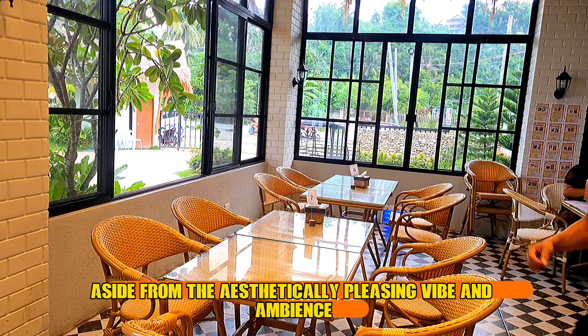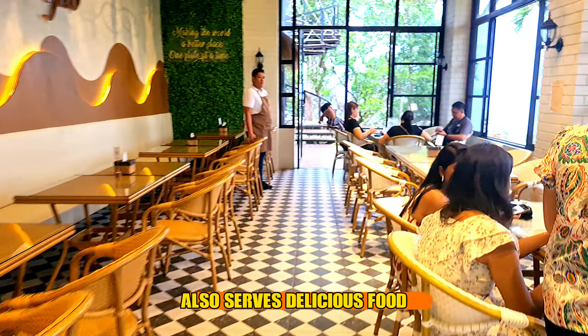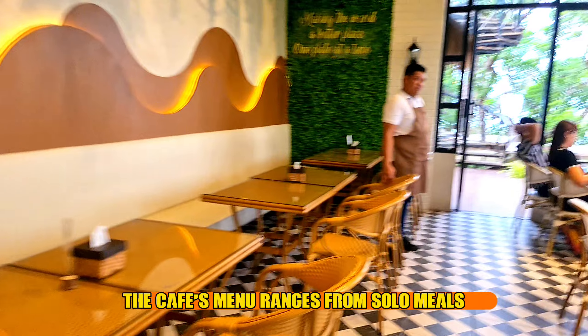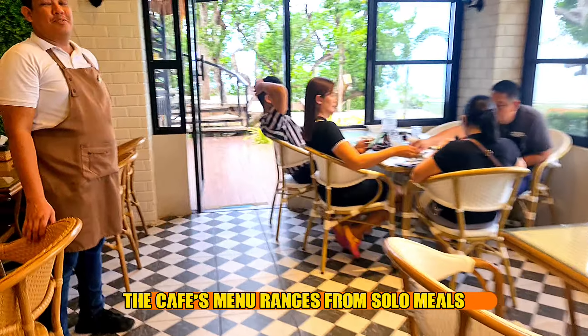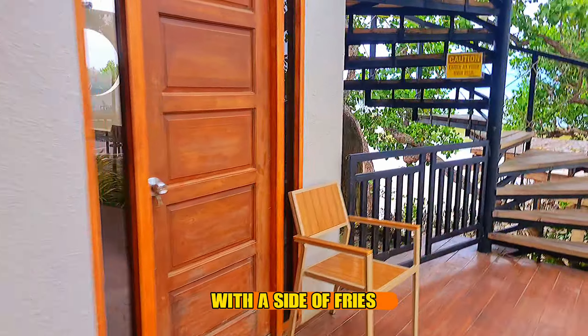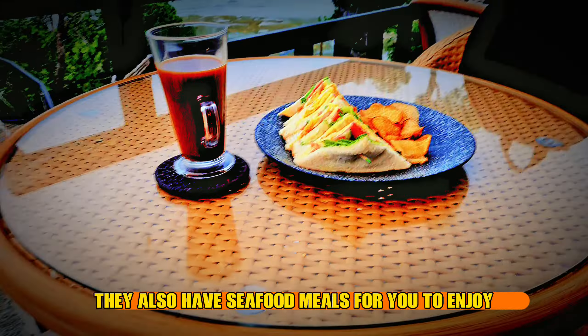Aside from the aesthetically pleasing vibe and ambience, Sargao Cebu Cafe also serves delicious food and drinks to top up your experience. The cafe's menu ranges from solo meals to food good for 2-3 packs. You definitely have to try the Chicken Sriracha Burger with a side of fries, and they also have seafood meals for you to enjoy.